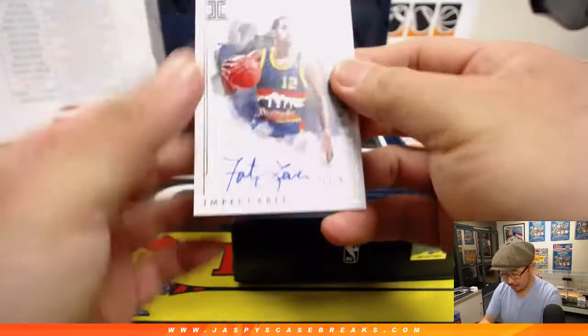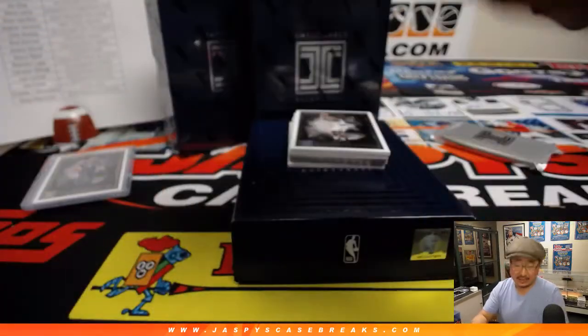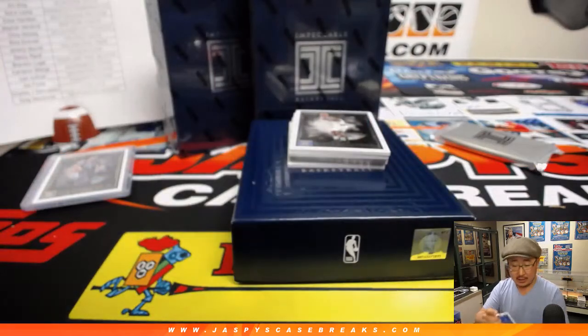And our first hit is going to be Fat Lever — Illustrious Ink, 87 out of 99, Nuggets. That goes to DMACC, Darren and Denver.